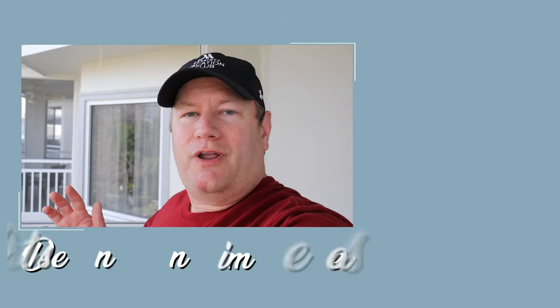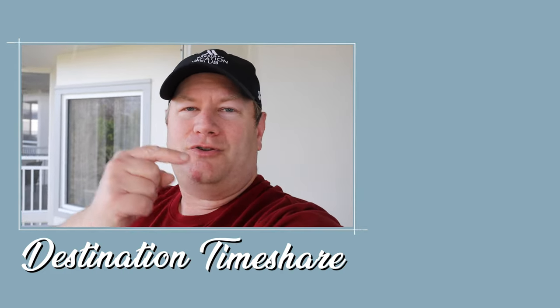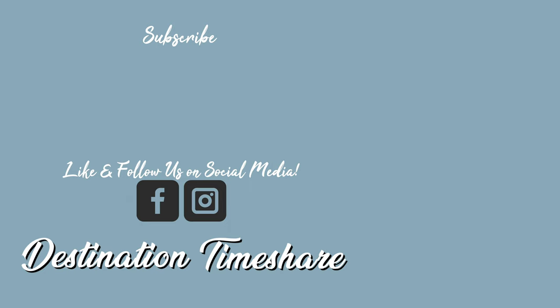So there you have it — the two-bedroom villa here at Marriott Cypress Harbor in Orlando, Florida. Are you planning a trip here in the near future? Let me know down in the comments below, and if you have any questions about this resort, feel free to ask those too. If you liked this video, please be sure to give it a thumbs up. And to see more videos about timeshare, check out the description box below. For another video about Marriott Cypress Harbor, check out this one right up here. Be sure to subscribe by clicking on my picture, hit that notification bell, and until next time, remember — the best destination is always a timeshare.